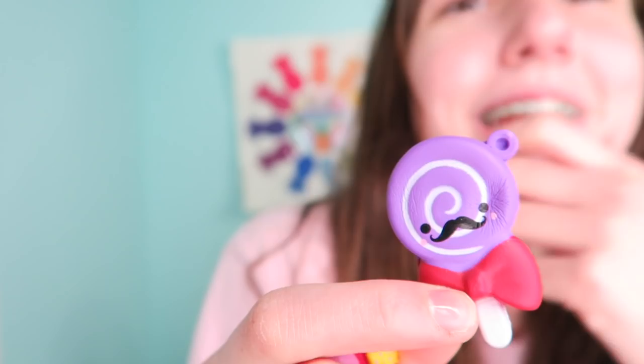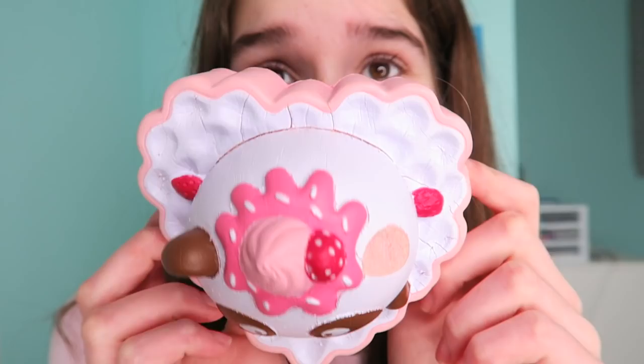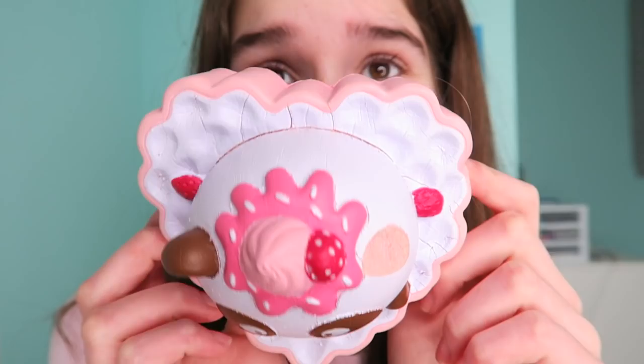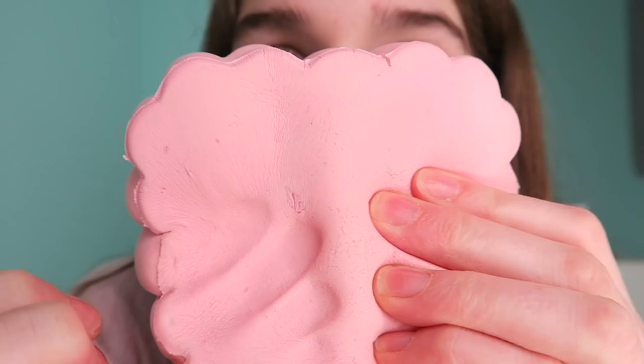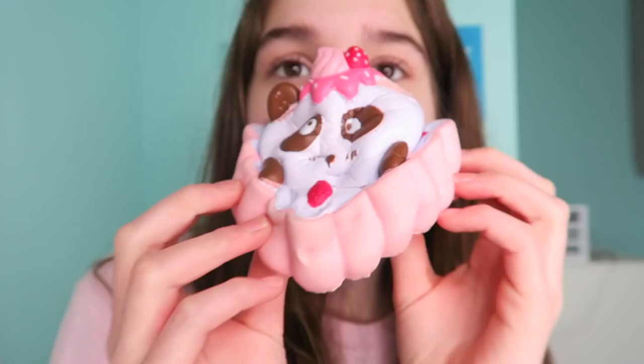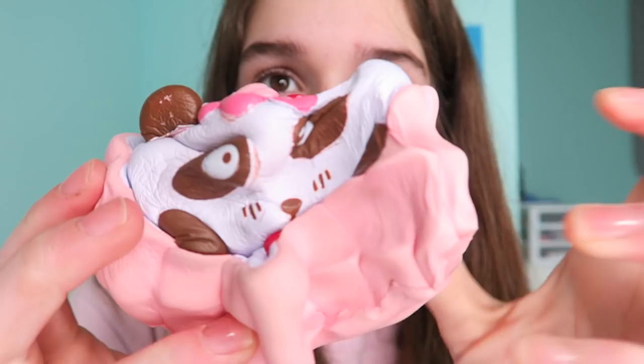Out of all my squishies, this is probably the most fitting for Valentine's Day. Yes, it is missing an ear — it's a heart cake I think, by Squishy Fun. It is so soft, oh my gosh. It is super defective though, like literally has defects everywhere. Super cute — I love the little panda face on it.